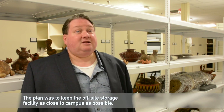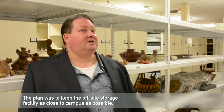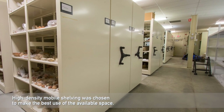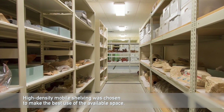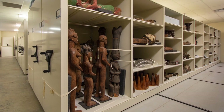For us, off-site storage is inevitable — we knew that would always be the case. That said, the amount of square footage available within off-site storage facilities is not limitless. We'd like to keep our off-site storage facility relatively close to our main building, and because of that, being in an urban area, we can't have an unlimited footprint — square footage is expensive. So we have to make the best use of our available square footage, and high-density mobile shelving is really the only option for us.